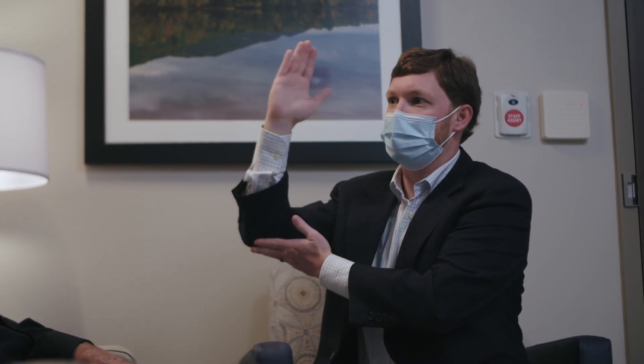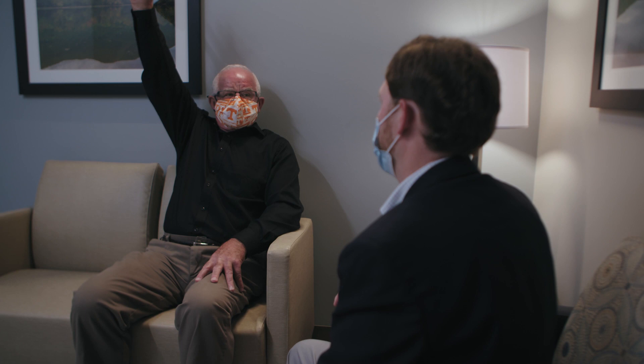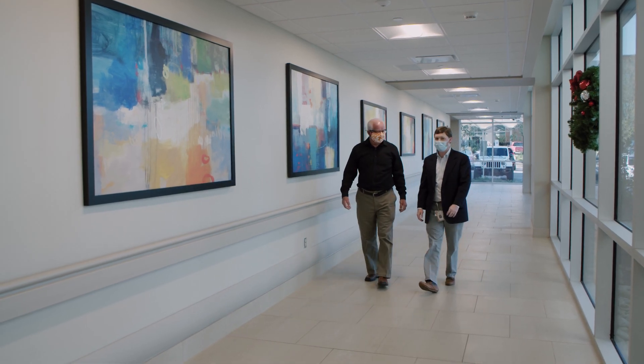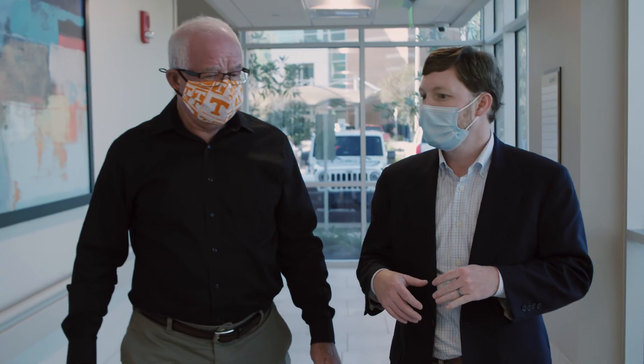Nothing makes me happier than seeing him happy, feeling better, and doing well. I can now reach a plate out of the cabinet, pull a towel out of the closet, and reach for medication I take. It's exciting because I'm passionate about technology and providing excellent outcomes. I couldn't be more excited to have performed the first GPS guided shoulder replacement in all of East Tennessee, done here at Park West Medical Center.